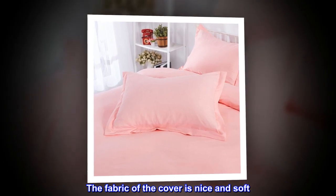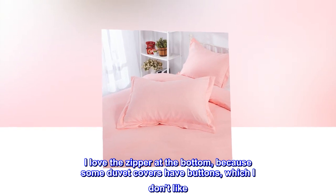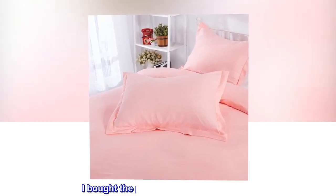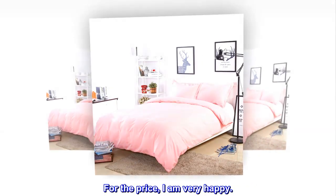The fabric of the cover is nice and soft. I love the zipper at the bottom, because some duvet covers have buttons, which I don't like. I bought the pink one and it's a nice pink. For the price, I am very happy.